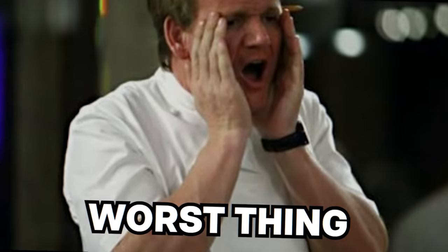Health inspectors of Reddit, what's the worst thing you've ever found when inspecting a restaurant or shop?